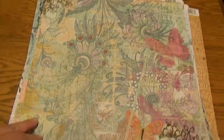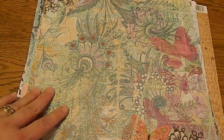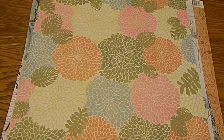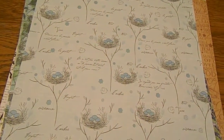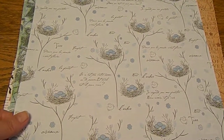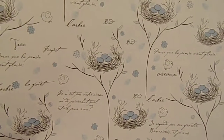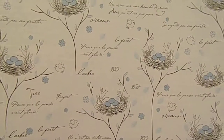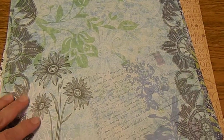I really like all that's going on in this one with the butterflies and a little bit of the script. This one is called Bird's Nest from Recollections — it has some little sayings in French and then of course the little nest with the robin's eggs, very cute.